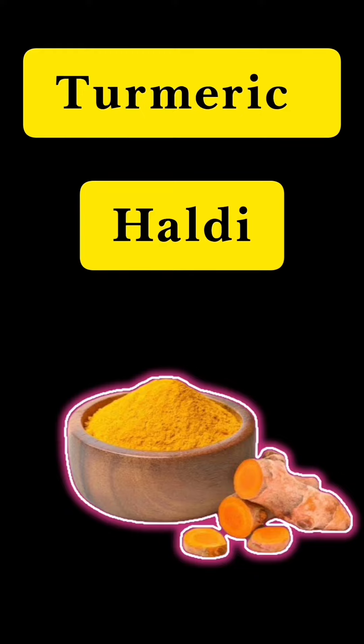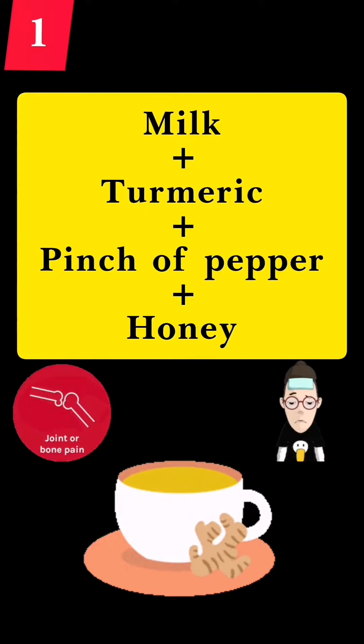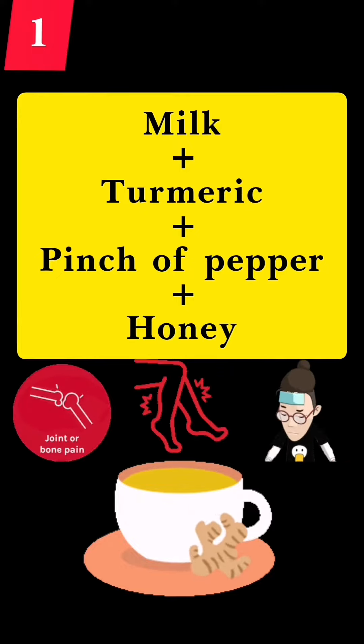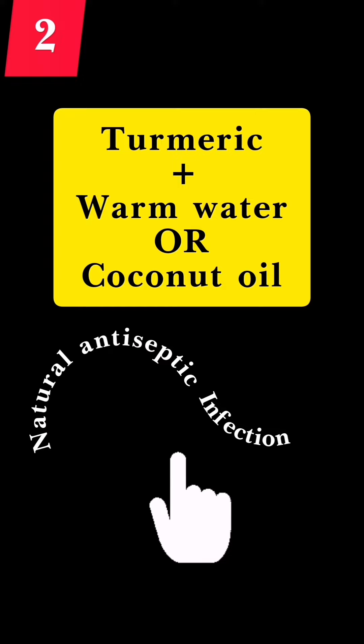Turmeric, or haldi, has many health benefits. The first one: milk with turmeric, a pinch of pepper, and honey helps cure cough, cold, joint pains, or tiredness.